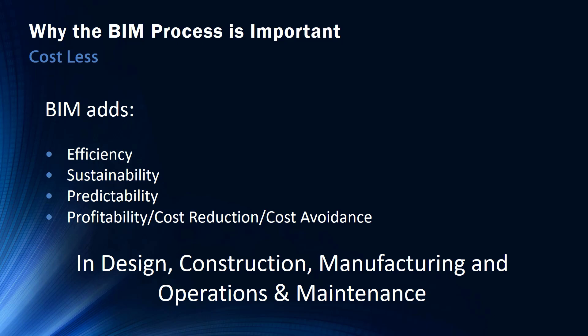As a wrap-up on BIM, the goals of it are to add efficiency in areas of design and drive sustainability. This gives us bragging rights and marketing capabilities, and will give them better predictability to the outcome of their projects through analysis and profitability, which will lead to cost reduction or cost avoidance.